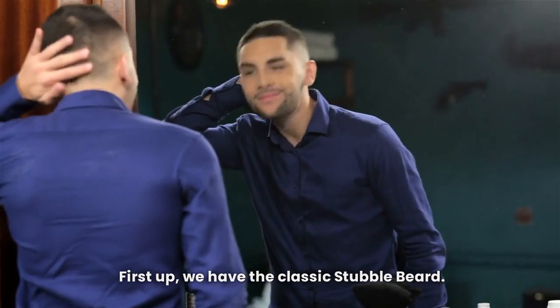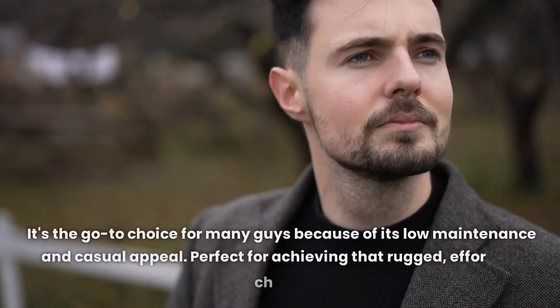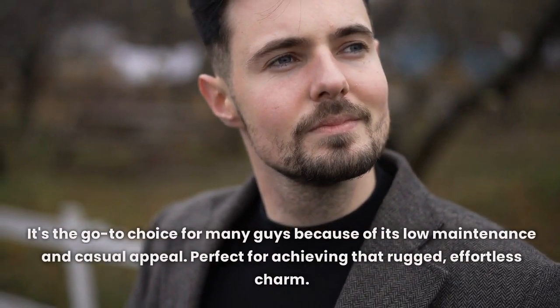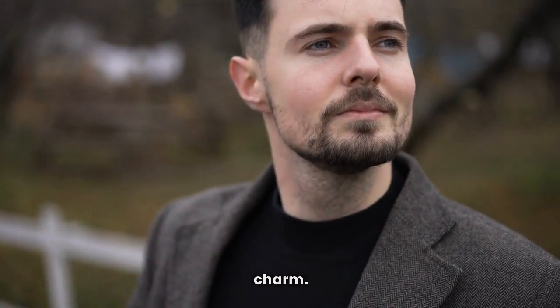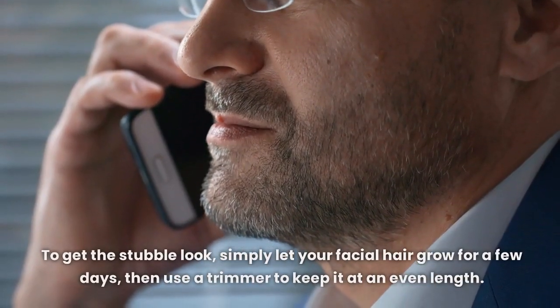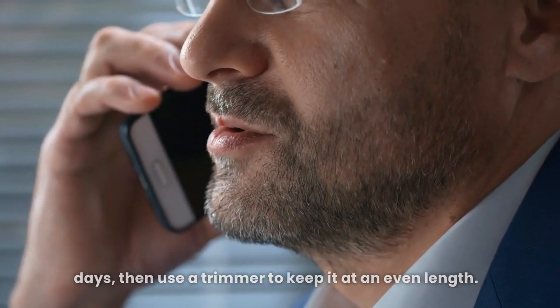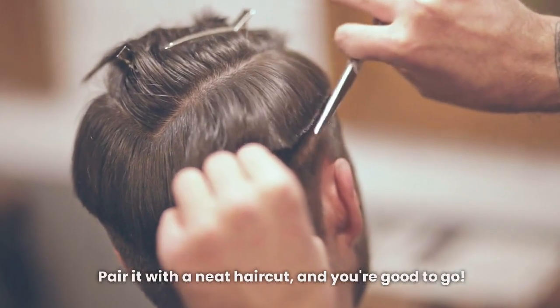First up, we have the classic stubble beard. It's the go-to choice for many guys because of its low maintenance and casual appeal — perfect for achieving that rugged, effortless charm. To get the stubble look, simply let your facial hair grow for a few days, then use a trimmer to keep it at an even length. Pair it with a neat haircut and you're good to go.